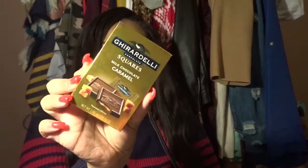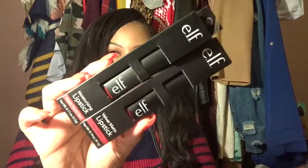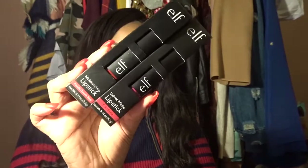I also got some Ghirardelli chocolates, which may get eaten today, and a green tea mask — does everyone know about my obsession with sheet masks? I also got two ELF lipsticks: Bold Berry and Razzle Dazzle Red — one is a moisturizing lipstick and one is a velvet matte lipstick.